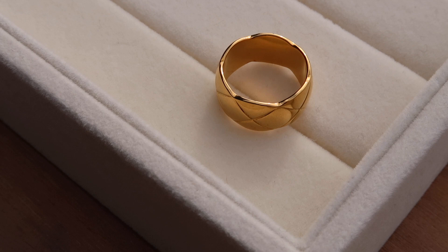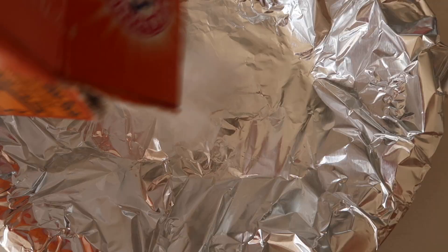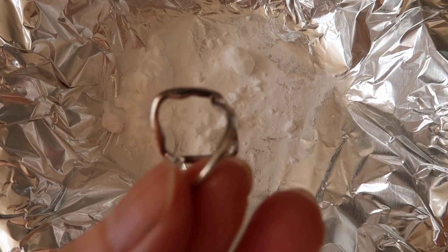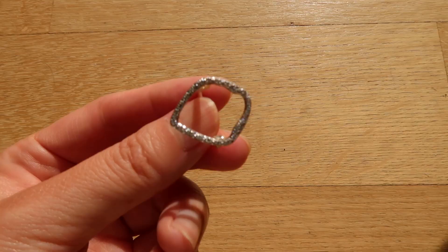Moving on to gold rings — I mentioned the Chanel Coco Crush dupe. Because my fingers are not that long, I don't really suit this type of really thick band; they just make my fingers look short, so I might get rid of it. The next one is a little heart ring that is definitely tarnished. When it comes to tarnished rings — if they are made of gold vermeil or sterling silver — you can very easily restore the shine by adding baking soda and hot boiling water. Instantly my jewelry turned from tarnished to shining again, so don't give them away too quickly.